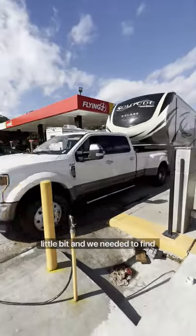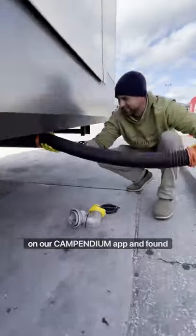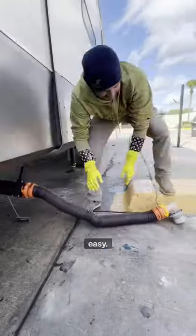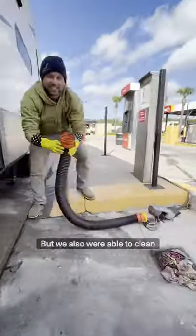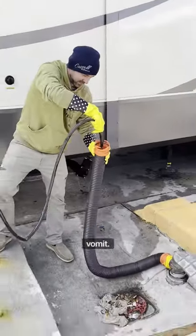We're going to be dry camping for a little bit and we needed to find a dump station. We went on our Campendium app and found a gas station that had a dump station on the app — it was super easy. So we could not only empty out our tanks and fill up our fresh water, but we were also able to clean out that nasty sewer hose that keeps making me want to vomit.